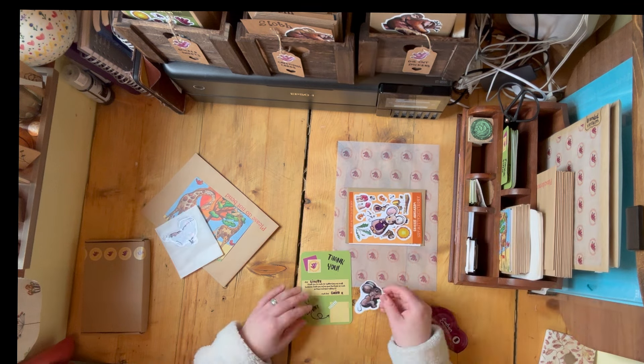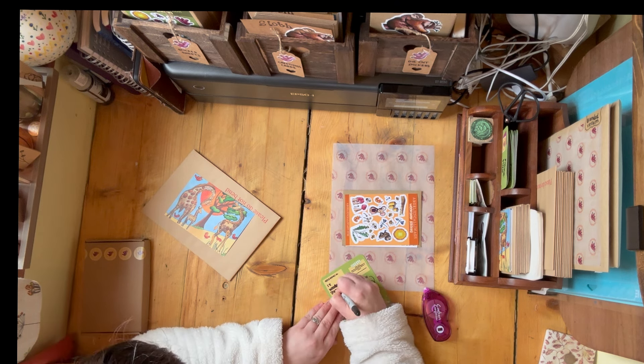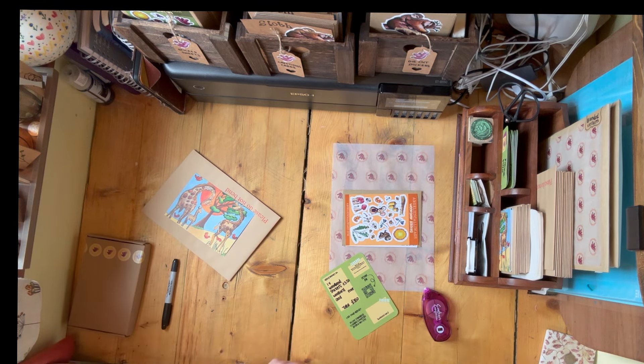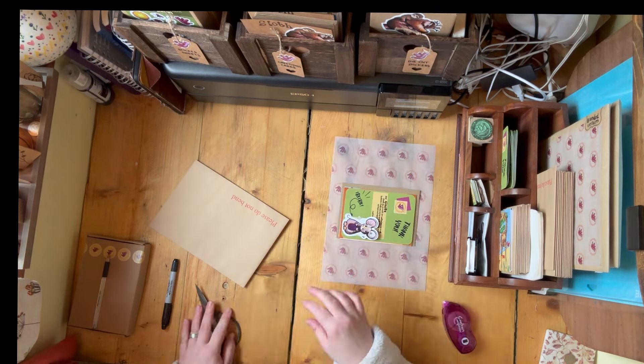I don't film this part, but at the end after packing the order, I weigh it on my scales and print off an Etsy postage slip which gets pasted onto the envelope. Then I asked one of my daughters to go and post it for me, which she happily did.